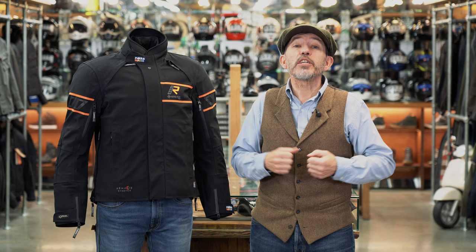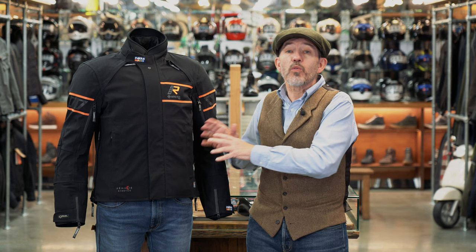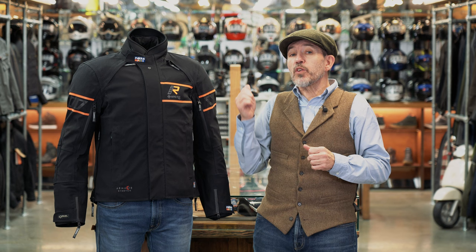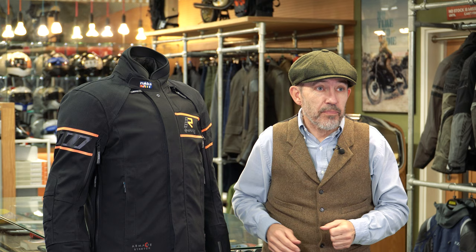It comes with an inner down jacket — what Rukka calls their Down-X jacket — which is fabulously warm, so even in the coldest winter months this is a very nice jacket to wear. We have to acknowledge that the Nivala is not the best vented jacket on the market, but Rukka is more about the cold and the wet than the hot and the sticky. So for winter commuting we still think it's unbeatable.